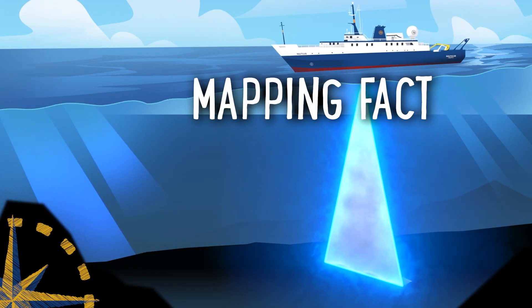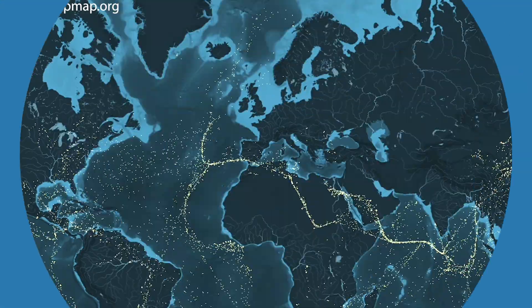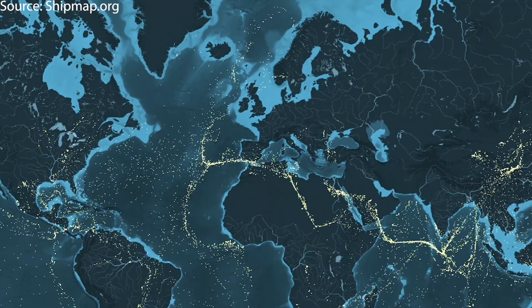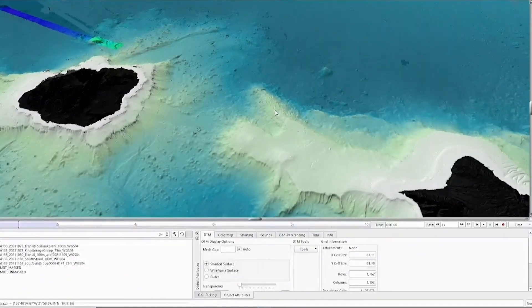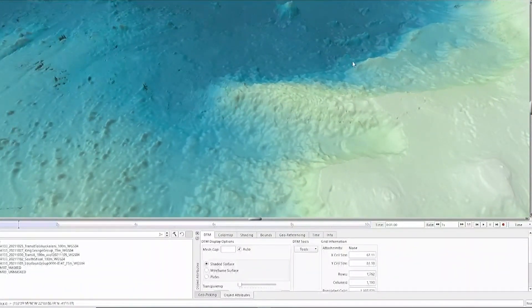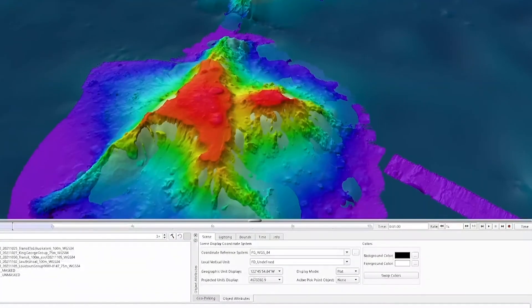Number two: only 23% of the seafloor is mapped in high resolution. The ocean is a busy place, and it's only getting busier. Science, jobs, and exploration all need good, high-resolution maps. Thanks to satellites, using something called altimetry, we have an idea of what the seafloor kind of looks like. But while this gives us a basic idea, it leaves out a lot.